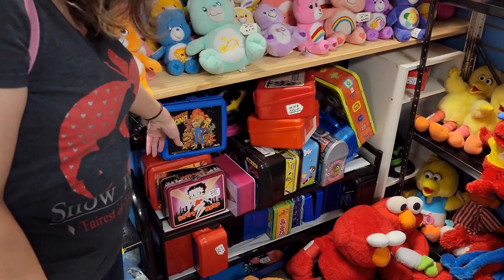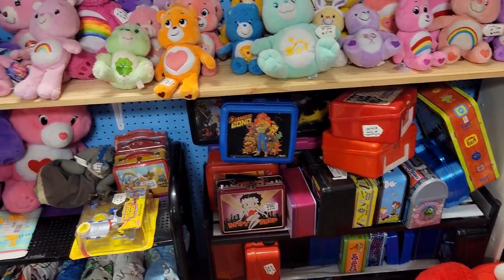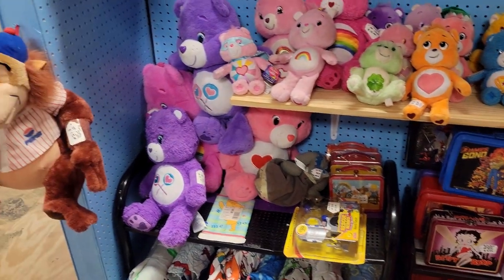There's a James Bond Jr. lunchbox there - that's funny, oh my goodness.